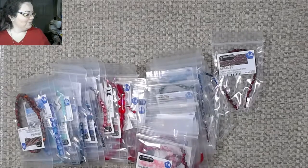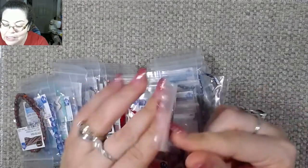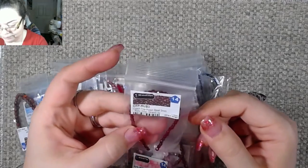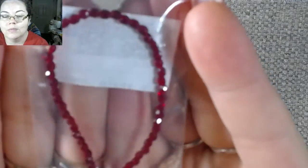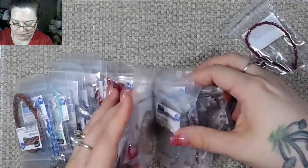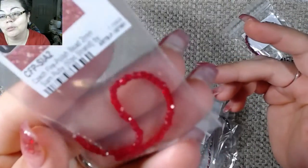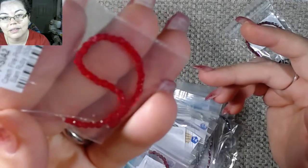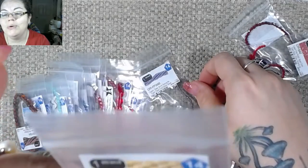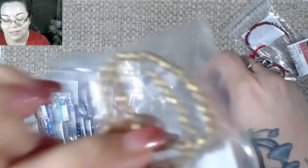All right, so this one is the fire polished bead — ruby. Pretty. This one is a siam ruby — pretty. Smoky topaz — that's pretty, I like that one.